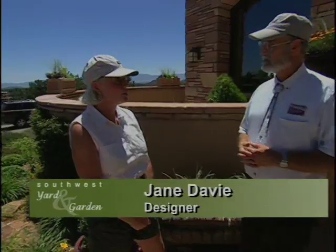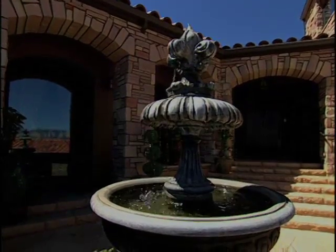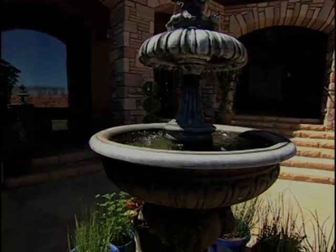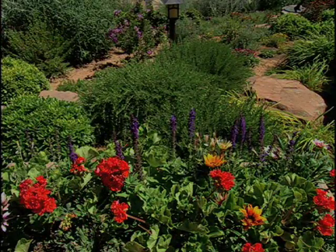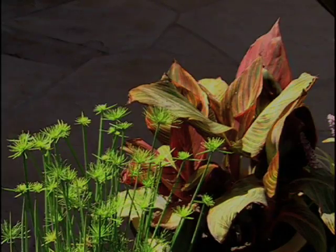This house looks like it belongs in this landscape, or the landscape belongs around this house. They go well together. It's a beautiful Mediterranean house, so it needs a Mediterranean garden. Some of the elements of the Mediterranean garden are extensive hardscaping, lots of water features, lots of shaded areas. Below this water feature we have several pots which carry the overflow of the pond. The plants really require a lot of vivid color, lots of texture, lots of fragrance.